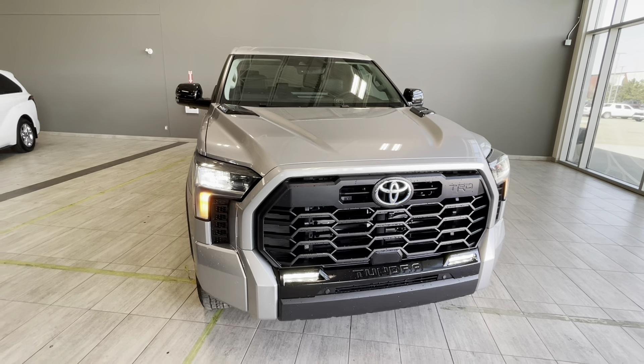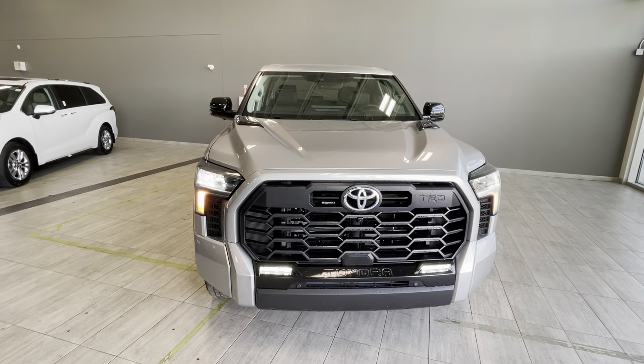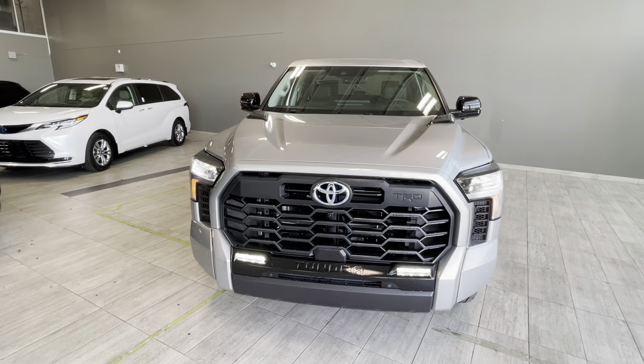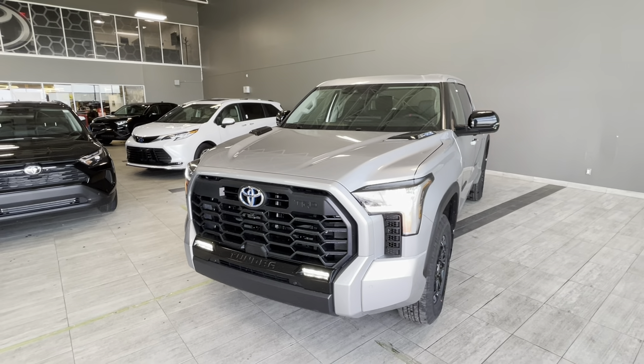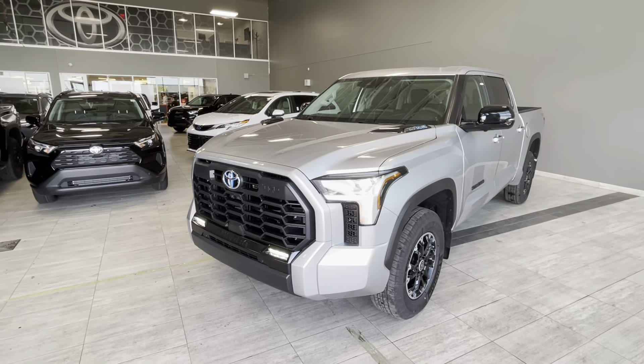This truck is equipped with the I-Force Max powertrain, which is a 3.5-liter V6 twin-turbo engine with a hybrid battery and 10-speed automatic transmission. This powertrain produces 437 horsepower and 583 pound-feet of torque.